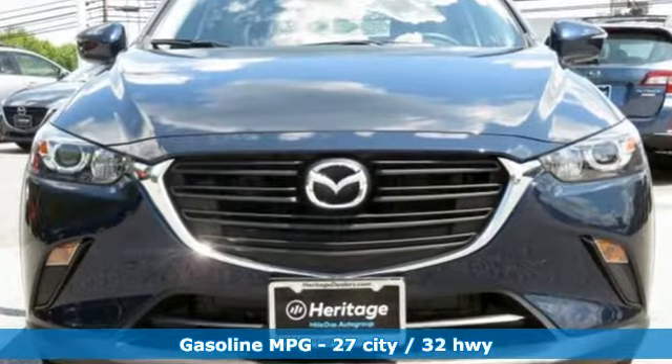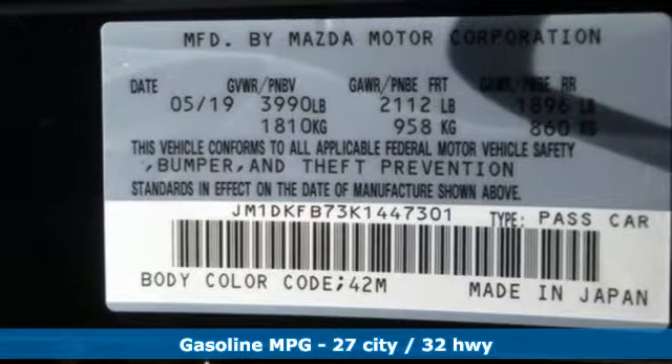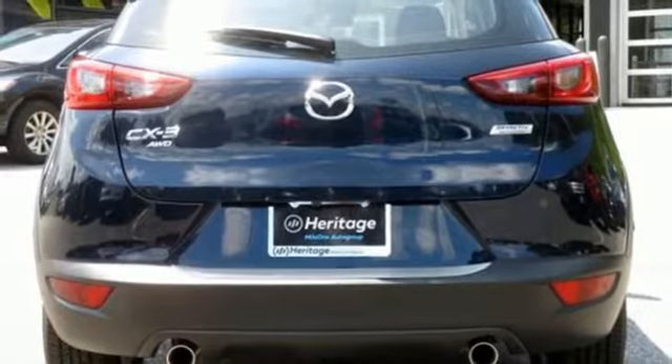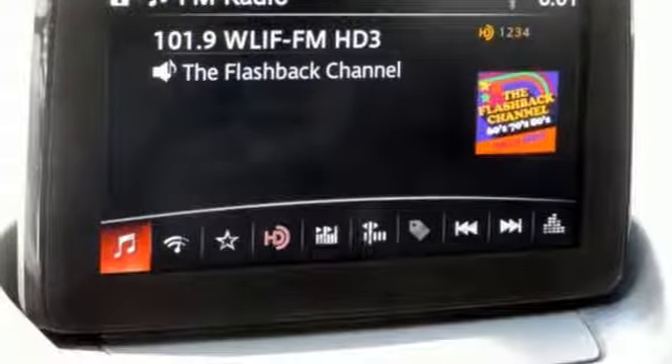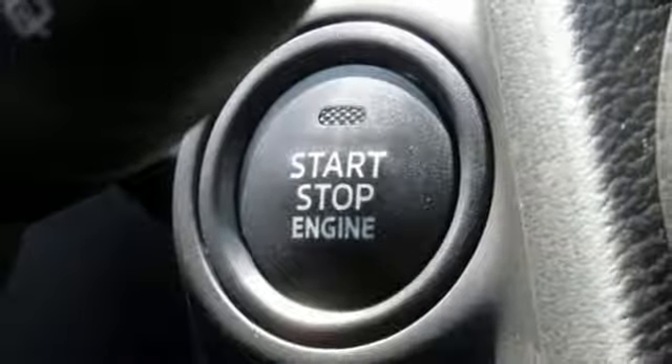It's well equipped with the features you need: inline 4-cylinder engine, manual tilting steering column, streaming audio, manual telescoping steering column, wireless phone connectivity, external memory control, aluminum wheels, push button start, and automatic transmission.